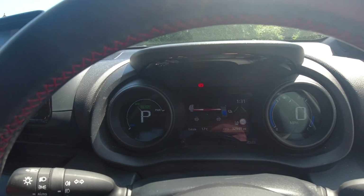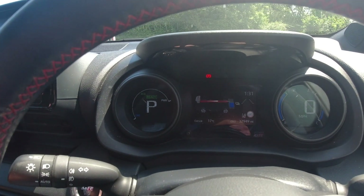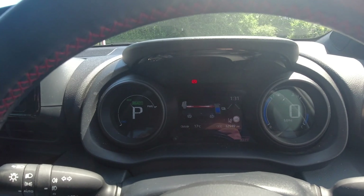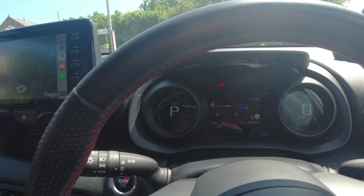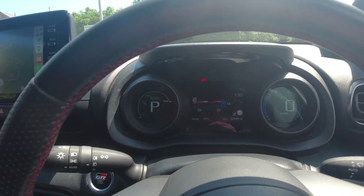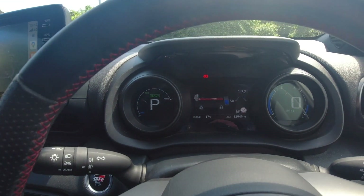The car will now sit in this state for your half an hour to 40 minutes — it'll turn on, turn off, turn on, turn off — charging the 12 volt and putting more charge into the hybrid battery. That's all you need to do. If you're worried about it not charging, turn the air con on, leave the car for half an hour to 40 minutes, once a week if you're a low car user, and you shouldn't have any problems.